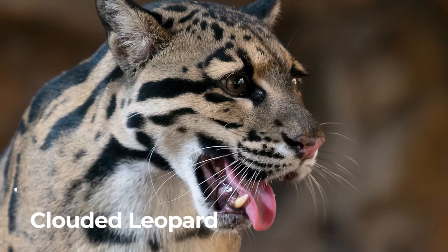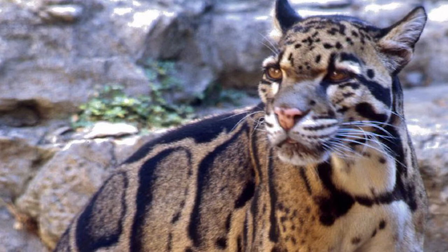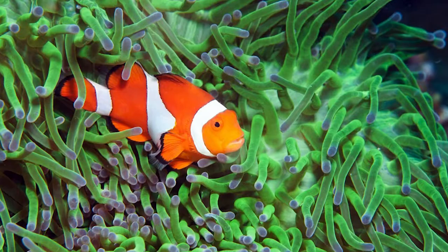Clouded leopard. Clouded leopard has canines that can be 2 inches long. They live in the trees and prefer dense forest habitats, including both tropical and subtropical forests and jungles.